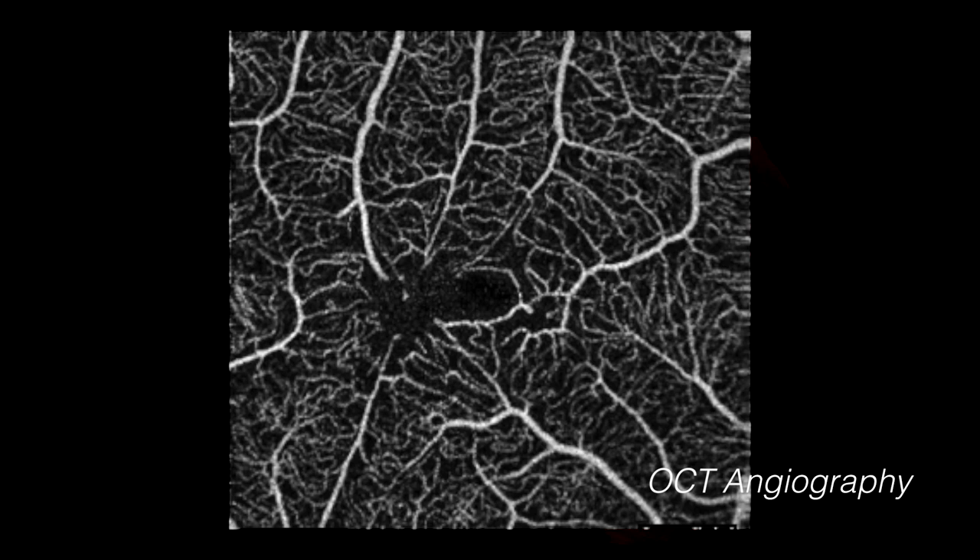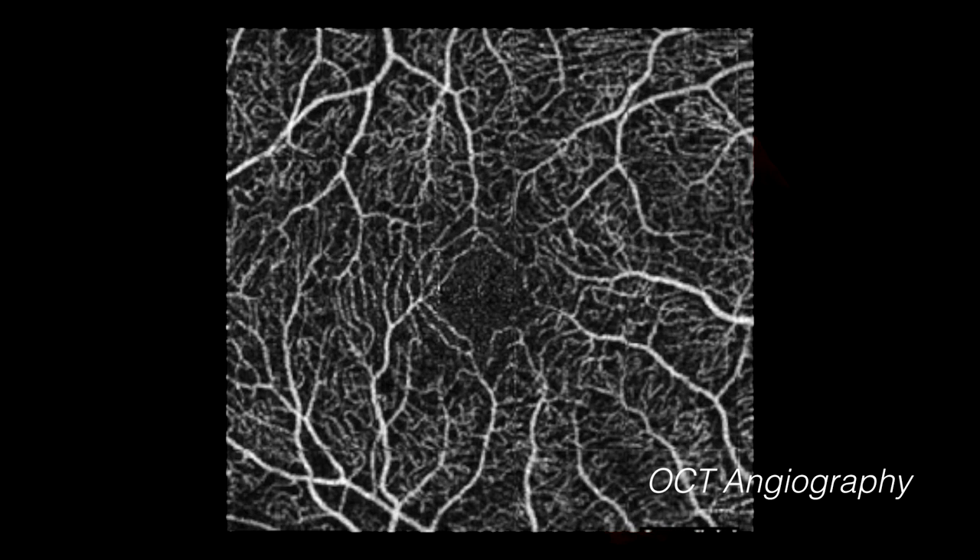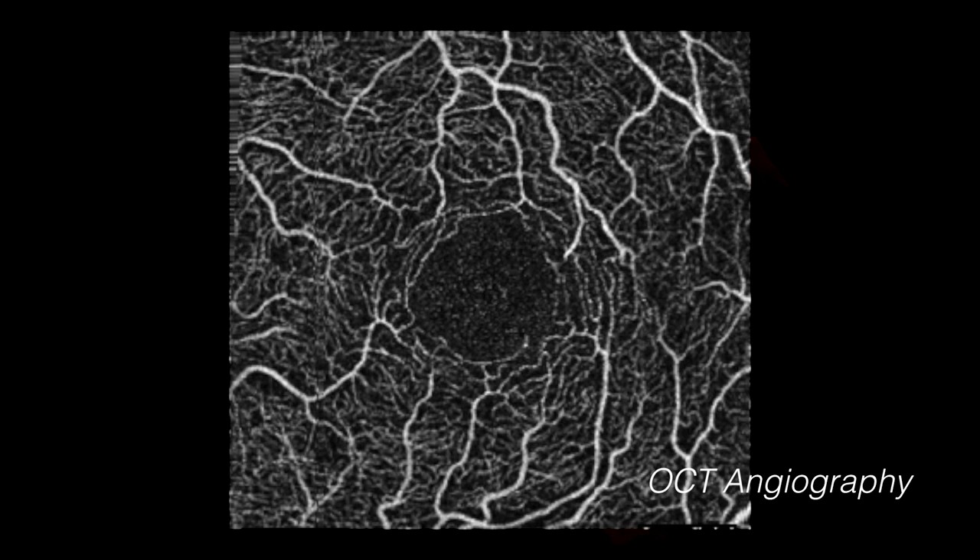OCT angiography is a scan that detects the motion of flowing blood cells and creates an image similar to intravenous angiography, but without the injection of contrast dye, making this a non-invasive alternative to the traditional procedure.